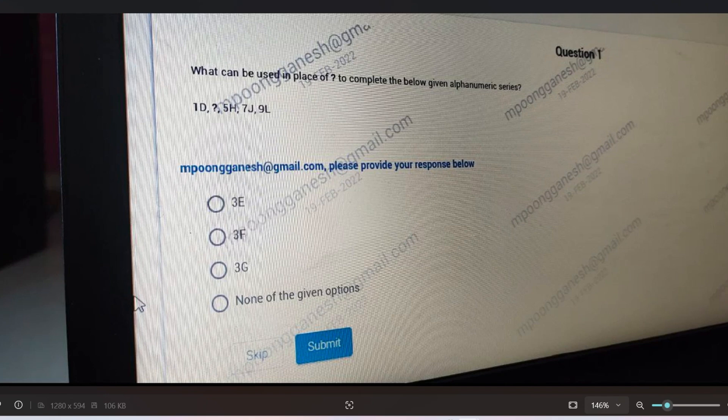The next question is: 1D, then question mark, then 5H, 7J, 9L. What will be the correct answer? The options are 3E, 3F, 3G, or none of the given options. Please give the answer in the comment section.